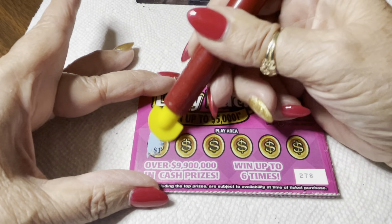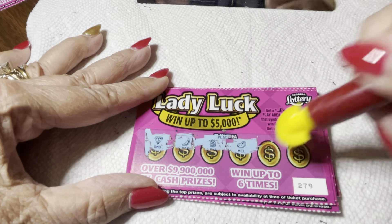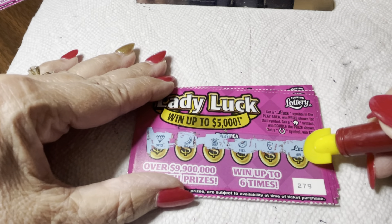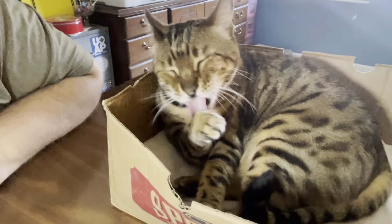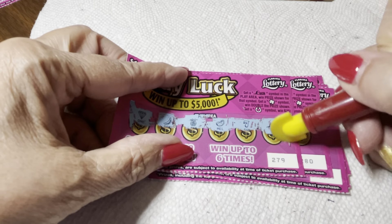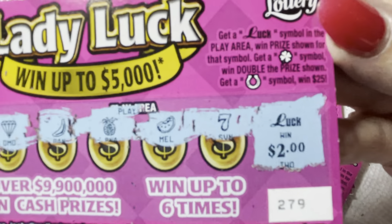Okay, on to the next one: diamond, bananas, pineapple, melon — oh, a lucky seven, that should be something, but it's not. Oh wait, we got a luck! And luck means you win the prize! Look at that — I got luck! Holly's lucky lady, she's my Lady Luck. When she comes around for scratching, all right! Let's see what we won — this is a one dollar ticket.